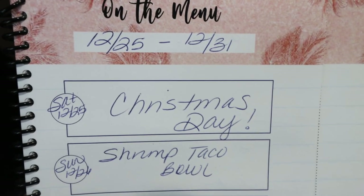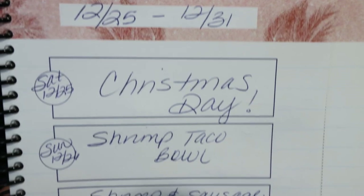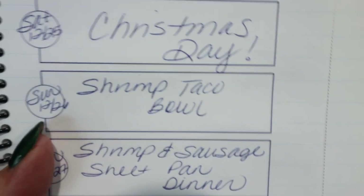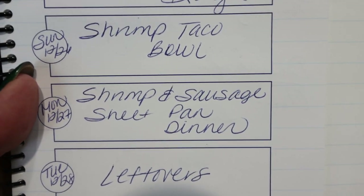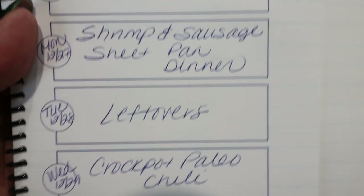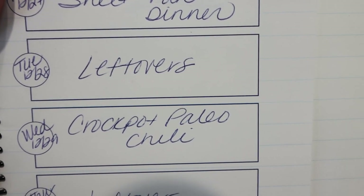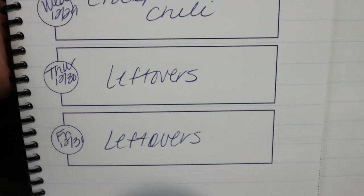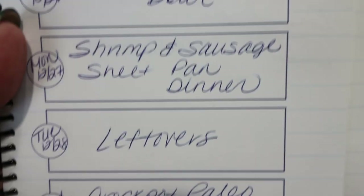Here's what I have planned for dinners for the week of December 25th through 31st. Today is Christmas Day dinner. Tomorrow, Sunday, I'm making a shrimp taco bowl — stay tuned for that recipe in Wednesday's what I eat in a day. Monday is a shrimp and sausage sheet pan dinner, that's what the zucchini and shrimp are for. Tuesday is a leftover night. Wednesday I'm making a crock pot paleo chili, which I'm really excited about because it's cold and we have lots of snow. Thursdays and Fridays are always leftover nights as well.